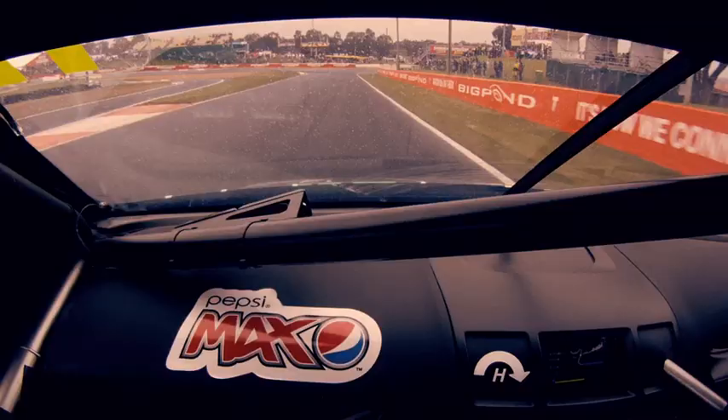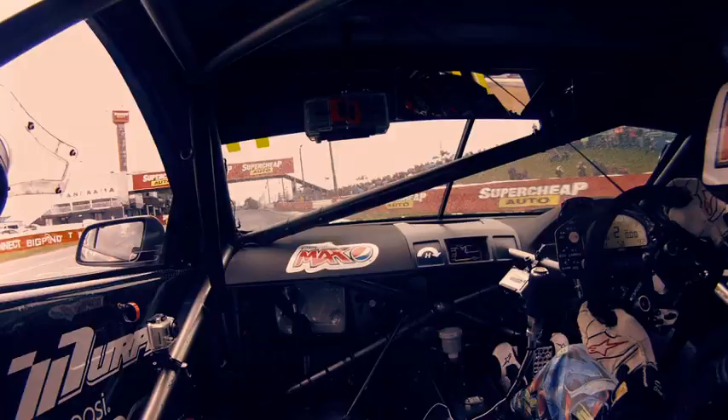It's been very wet this morning in practice here at Bathurst and we're still trying to come to grips with the track as it's changing and drying, running at the moment on a wet set of tyres.